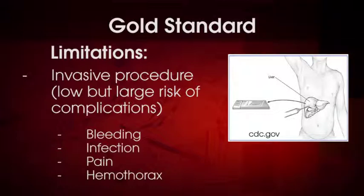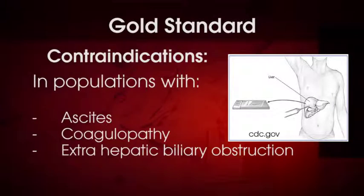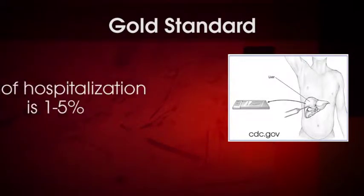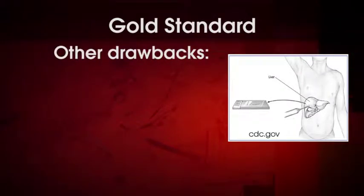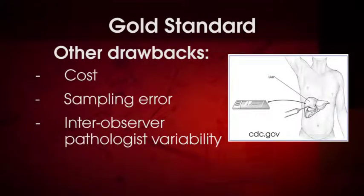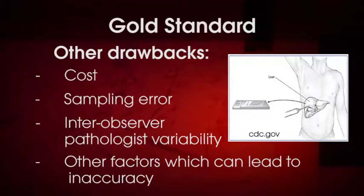In some populations, biopsy is actually contraindicated — for example, in those with coagulopathies or extrahepatic biliary obstruction. The risk for hospitalization associated with liver biopsy has been estimated to be between 1 and 5%. Other drawbacks to the biopsy include cost, sampling error, inter-observer pathologist variability, and other factors that can lead to inaccurate results.